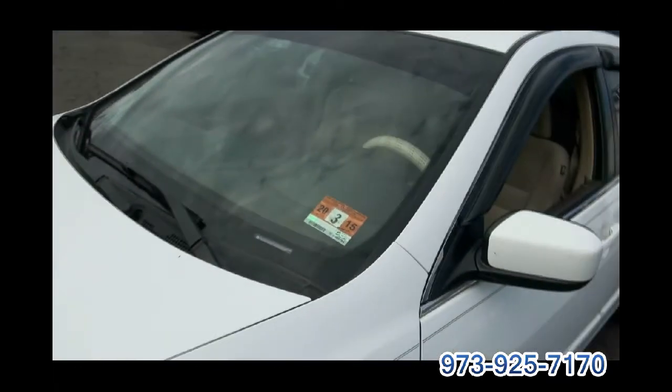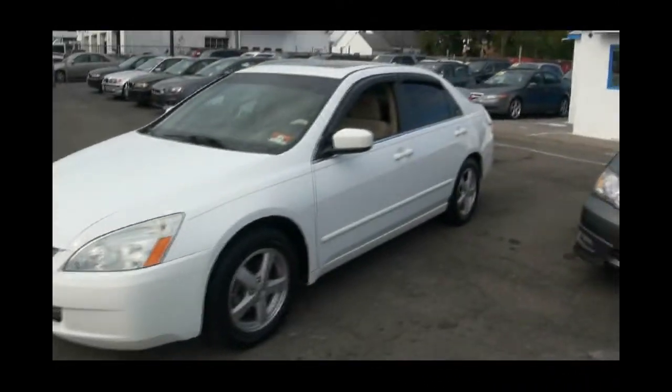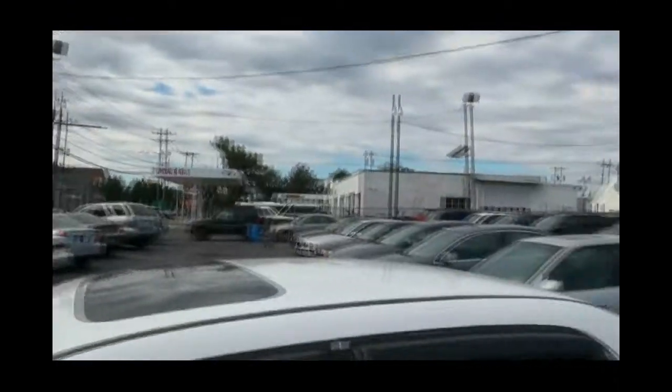Good inspection here in New Jersey until March of 2015. If you are looking for Honda products we definitely have lots in stock, and lots of Toyotas also, a few Acuras.